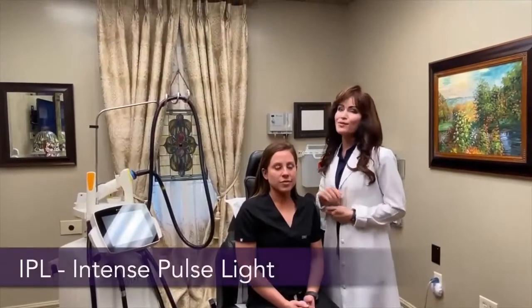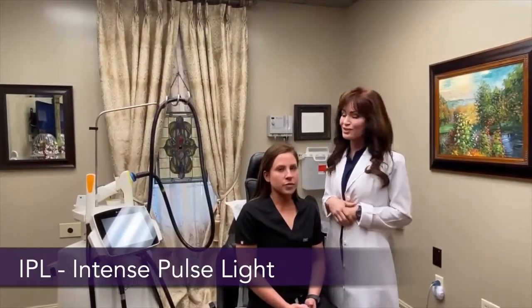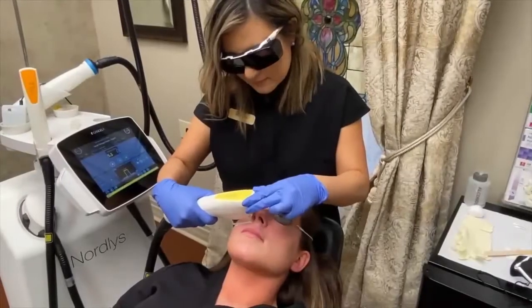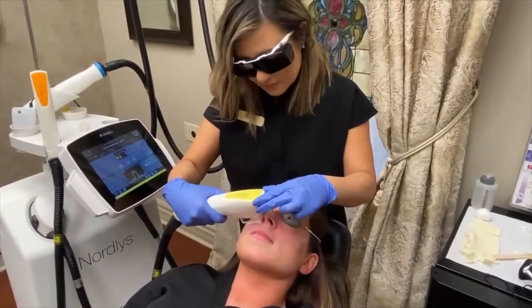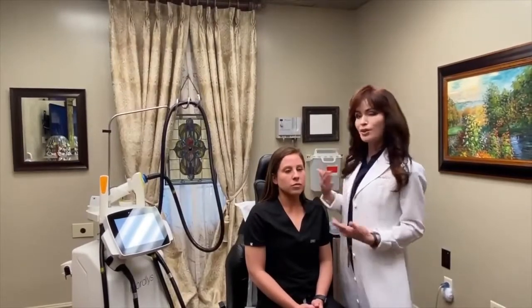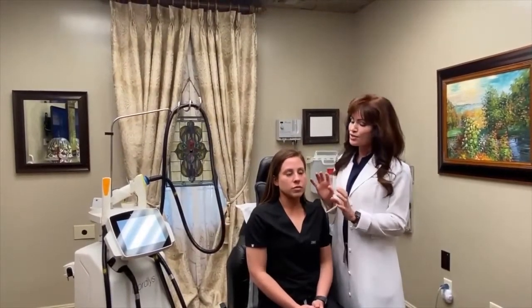Good morning! Today we're going to show you one of my favorite procedures — it's called IPL, or Intense Pulse Light. What it does is help decrease redness and red blood vessels on your face. Lindsay has had it done before and just gets redness on her nose and cheek, so we're going to maintain her skin by doing one treatment every six months to a year.